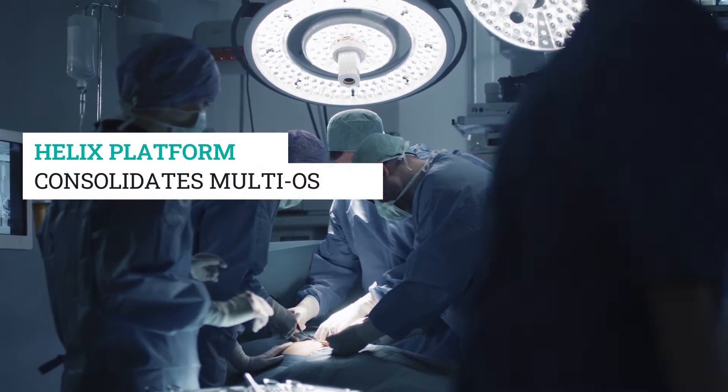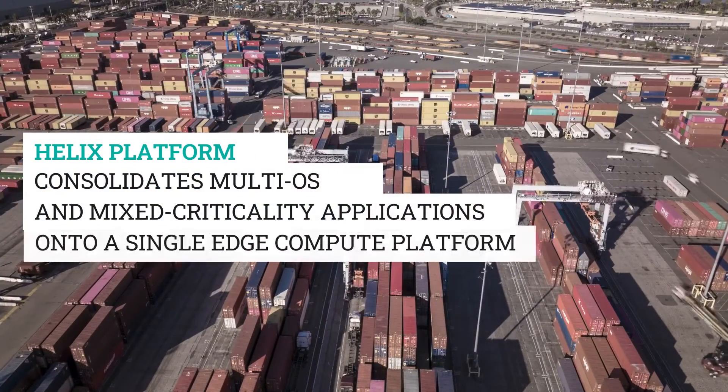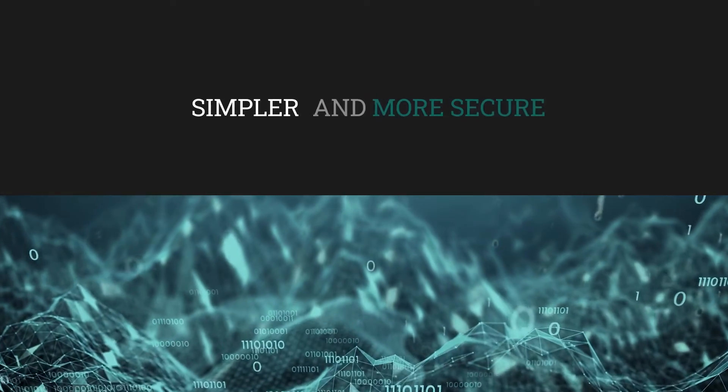Helix Platform consolidates multi-OS and mixed criticality applications onto a single edge compute platform, making it simpler and more secure.